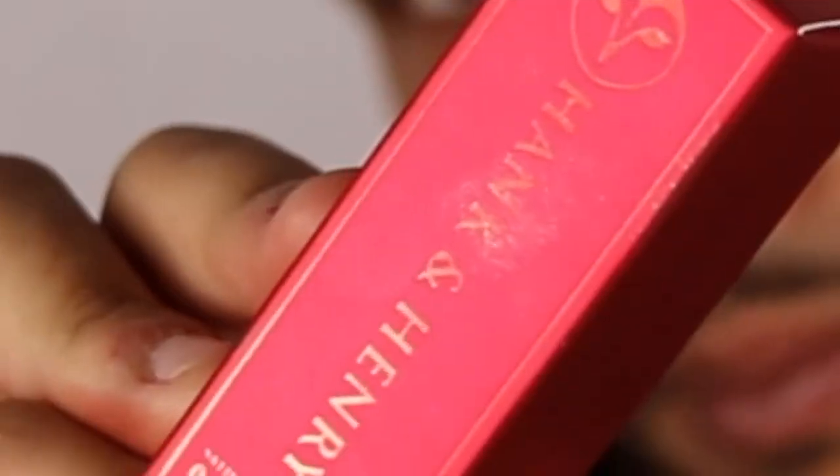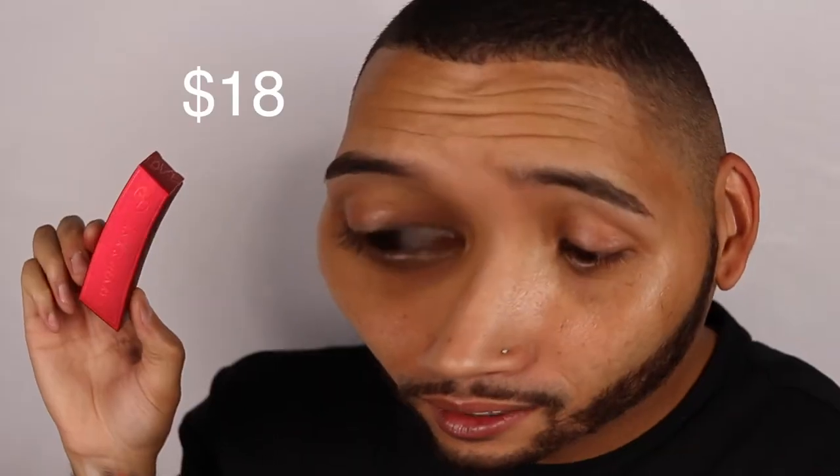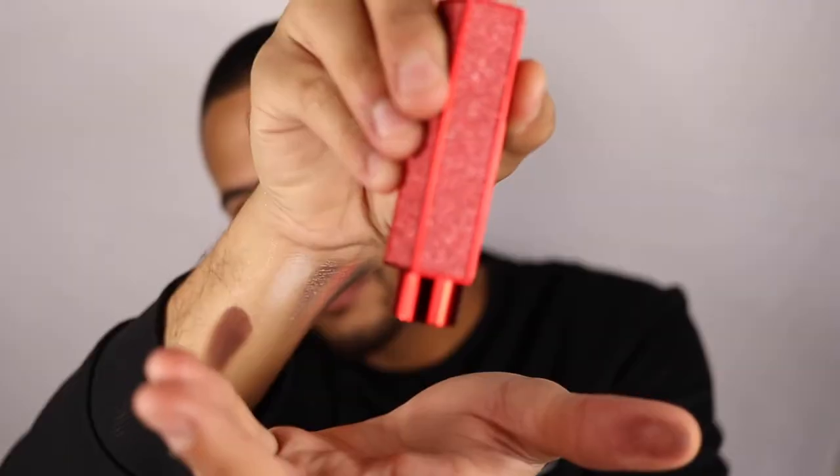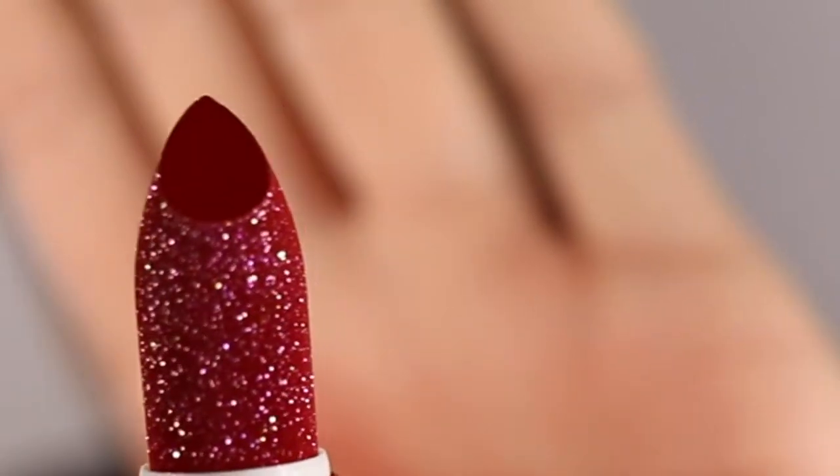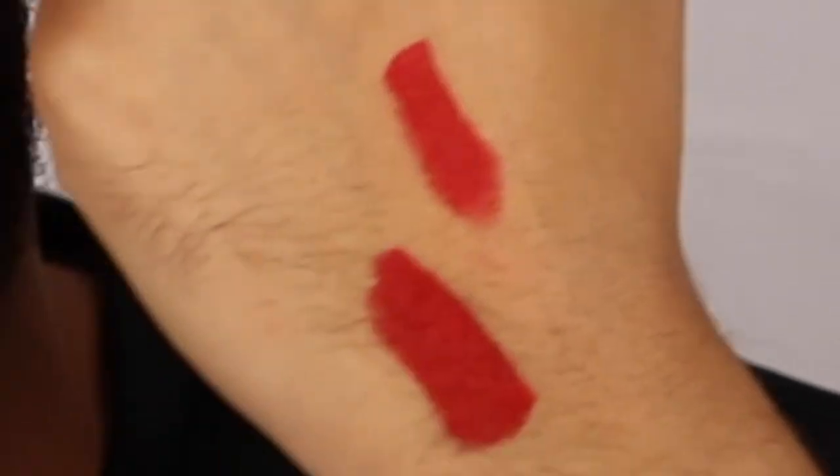Moving on — next guys we have the Hank and Harry Lip Love Luxe Lipstick, $18. It's a luxurious lipstick decorated in a beautiful shimmering coat that dissolves as it applies to your lips. So sparkling, pretty cute! Let's swatch it — that was straight-up pigment right away, a little metallic shimmer in it. Totally beautiful!